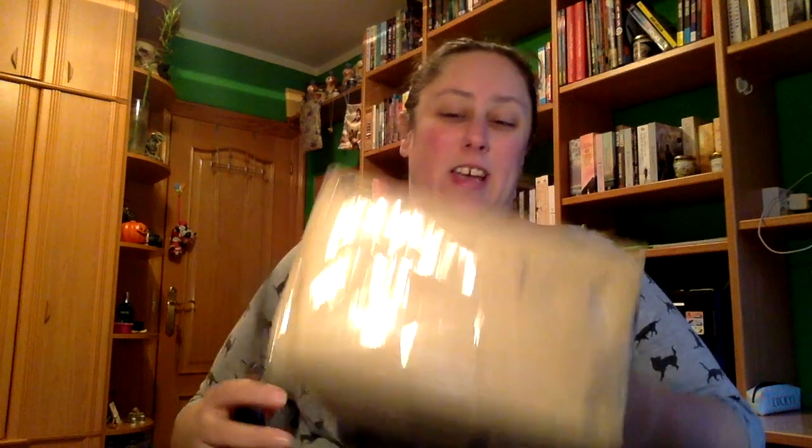Hola a todos y todas, hoy os tengo un unboxing de un amigo invisible en el que he participado, que es del grupo de Luneras de Reina Lectora. Aquí tengo el paquetito, vamos a irlo abriendo.